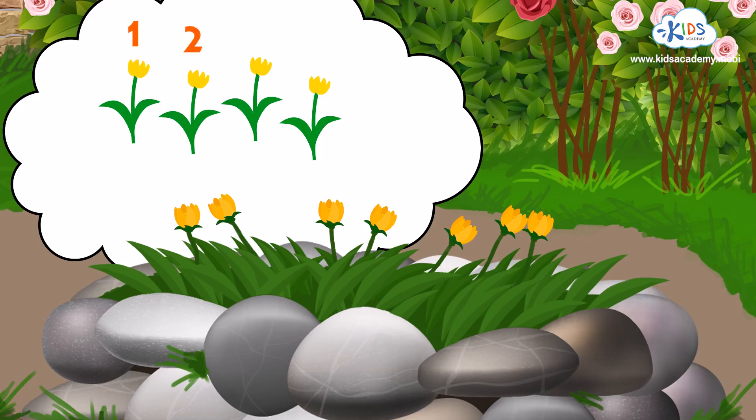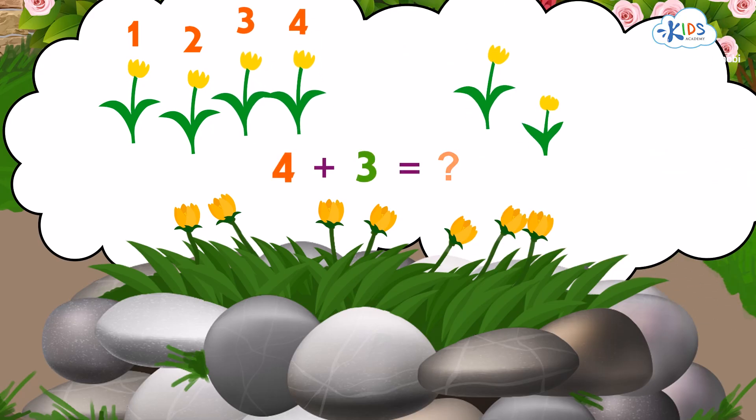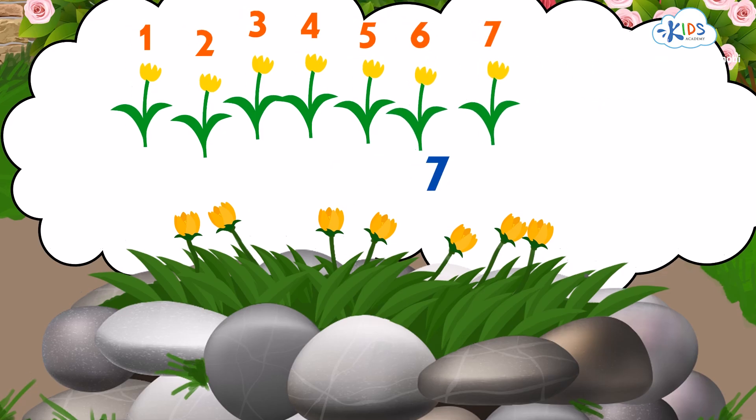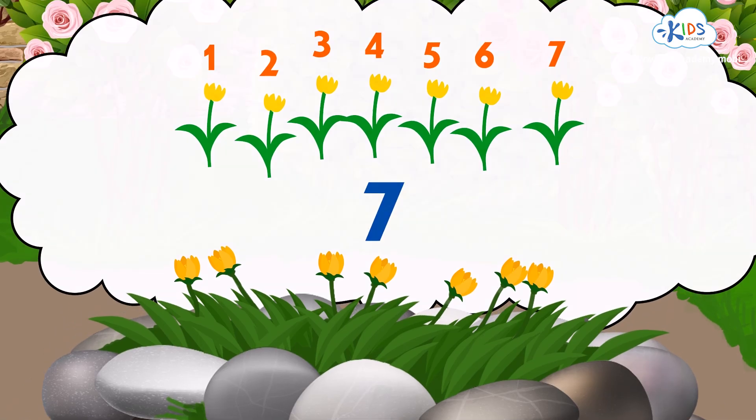One, two, three, four, plus three more makes five, six, seven yellow flowers in all. Great counting everybody!